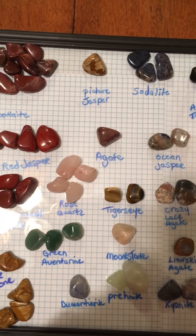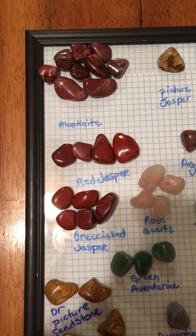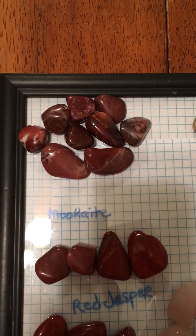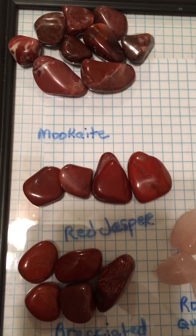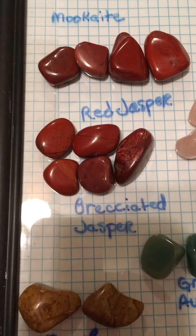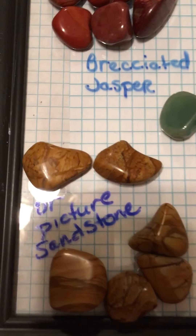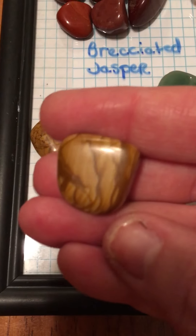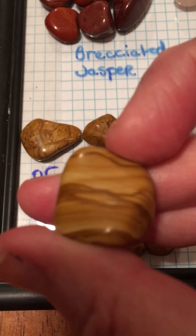They got me some really pretty stones. Aren't they just absolutely beautiful? Some of these I've never seen before. This picture sandstone — I've never seen these before. They're absolutely beautiful. I'm just going to make some really pretty jewelry.